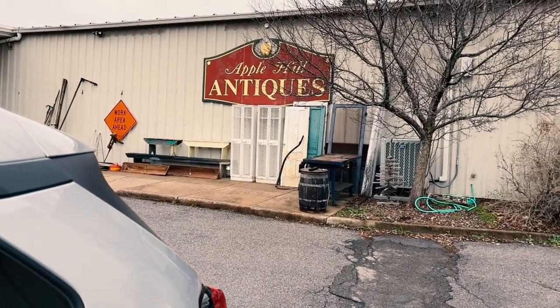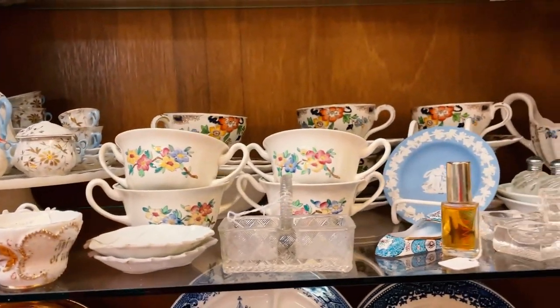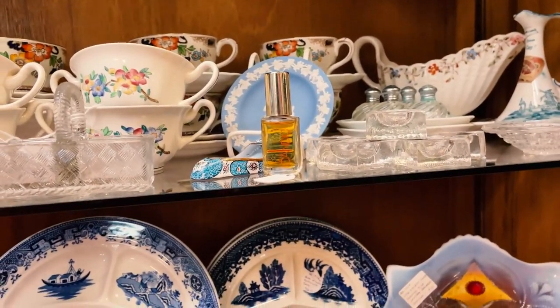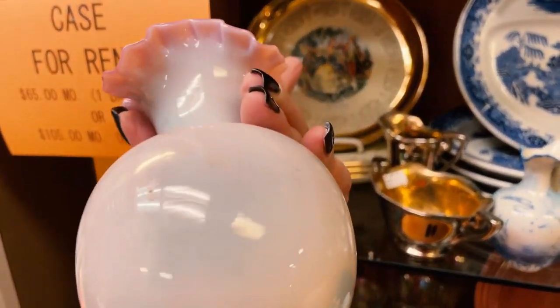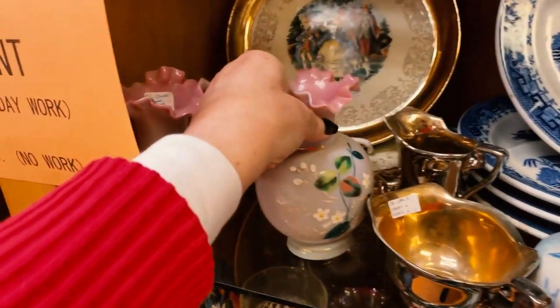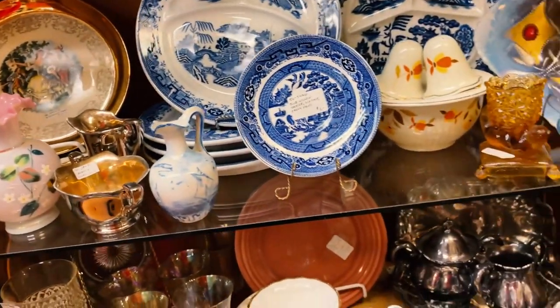Good morning! We are here today at Apple Hill Antiques. I'm going to go in and see if I can find some great items to resell on eBay — come join me. There's some beautiful English china and china from Japan. These are little Fenton rubbles — they're beautiful. There's no price on one, but the other is $40. That's a good price for them, but it's just not a good price for reselling.